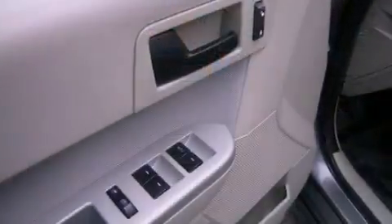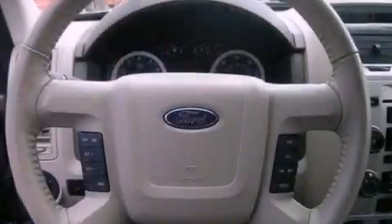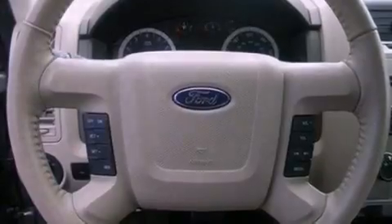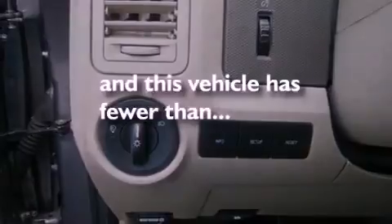The following features are also included: an auto-dimming rear-view mirror, external temperature display, a leather-wrapped steering wheel, a four-wheel independent suspension, roof rails, dusk-sensing headlights, side curtain airbags, and this vehicle has less than 23,000 miles.